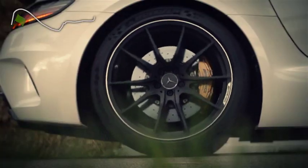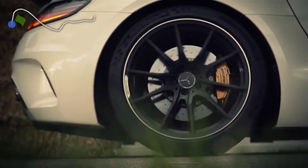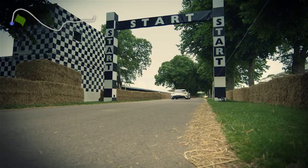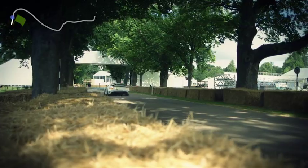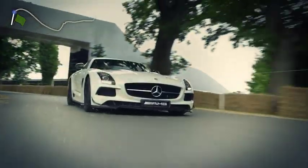As we go across the start, we cross some bricks from the Indianapolis Motor Speedway, so a piece of history as you start this climb into Turn 1.